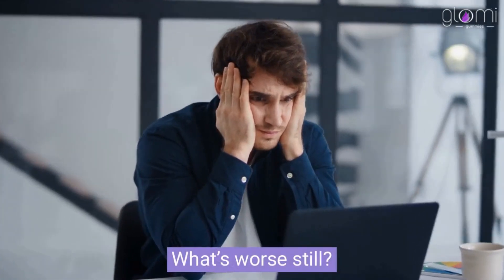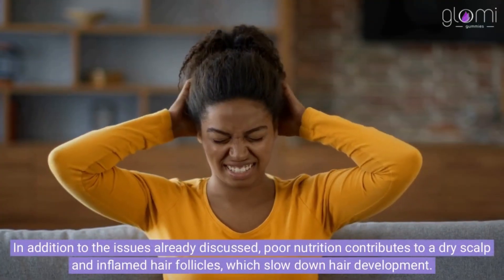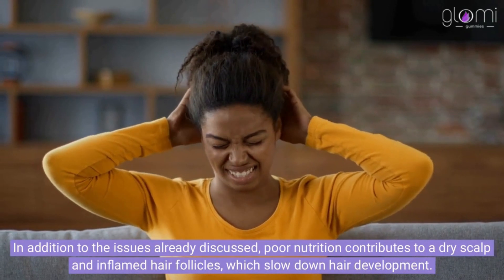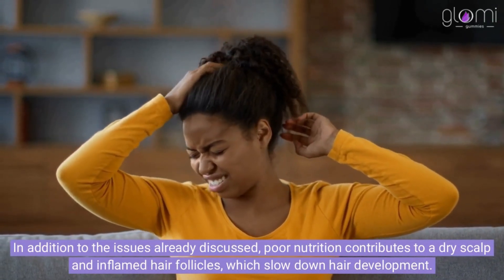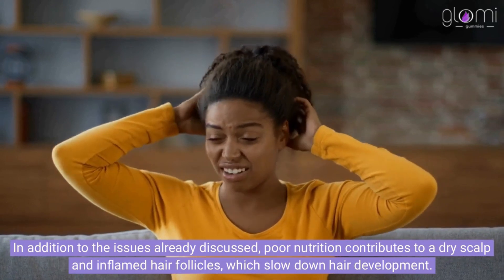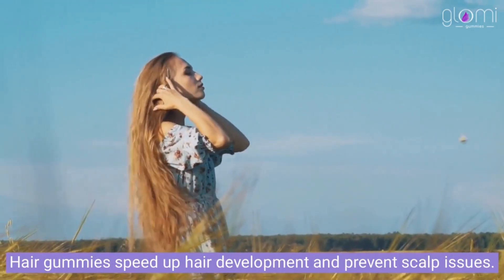When your hair freezes it can get brittle and frayed. What's worse still, your hair completely stops growing. In addition to the issues already discussed, poor nutrition contributes to a dry scalp and inflamed hair follicles, which slow down hair development. Hair gummies speed up hair development and prevent scalp issues.